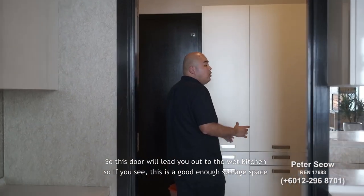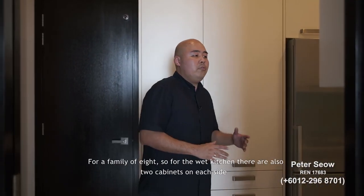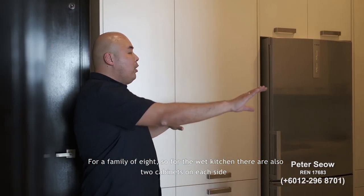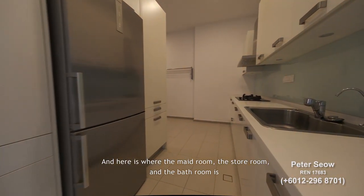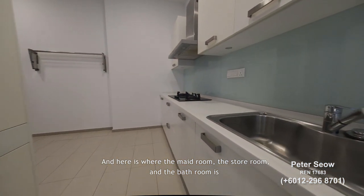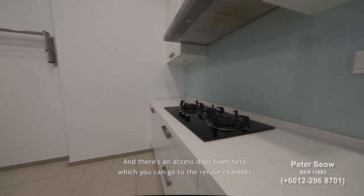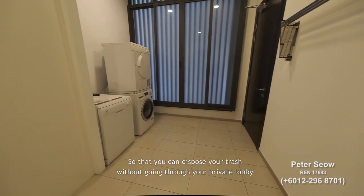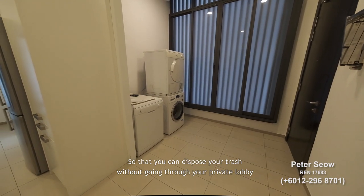There is also a back kitchen with good storage space for a family of eight, two cabinets on each side, and this is where the maid's room, storeroom, and bathroom are located. There is also an access door to the refuse chamber so you can dispose of trash without going through your private lobby.